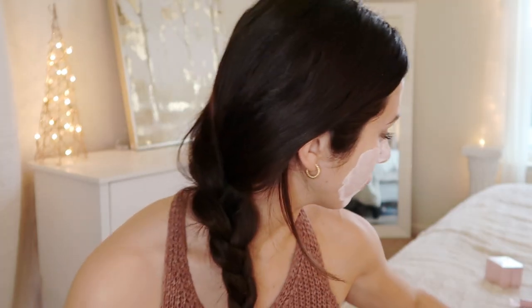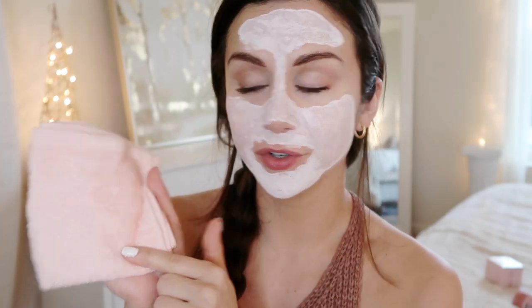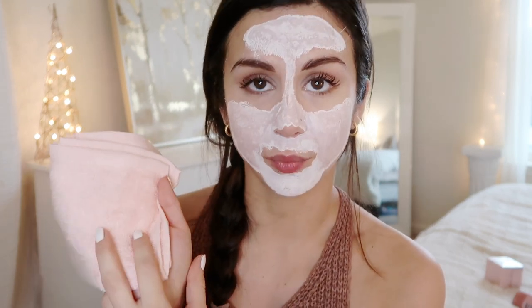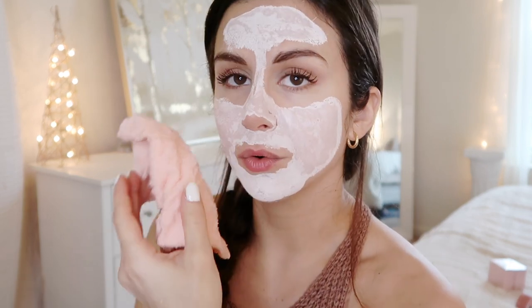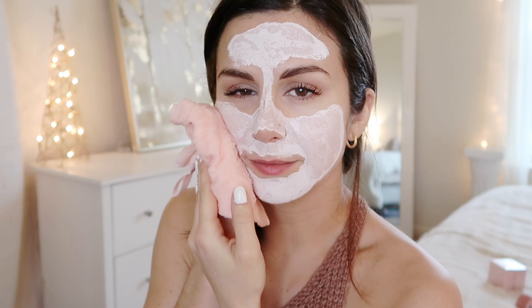Now I'm going to grab the towel they provided in the bundle — it is so soft! I wasn't expecting it to be that soft by the looks of it; I thought it might have a rough texture, but it's really, really silky soft. I'm just going to dampen it with some warm water and take this mask off. I don't like to rub at my face — I see a lot of people doing that, but it makes your face extra red and irritates it. So I'm just going to gently pat my face with this and soak up the clay mask.